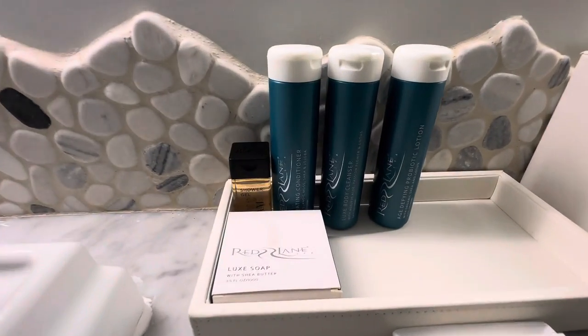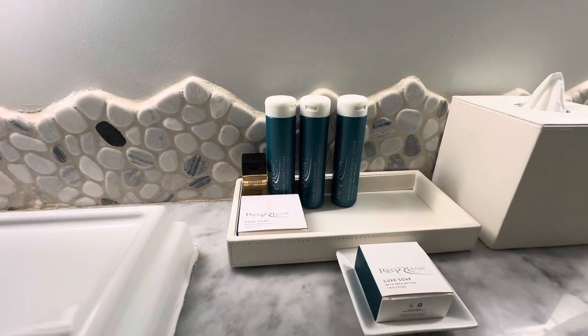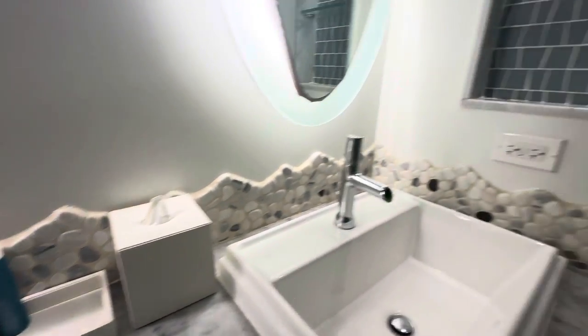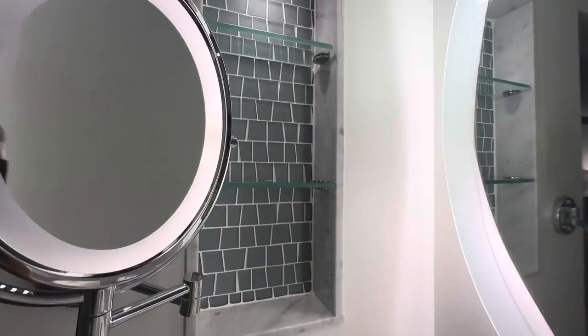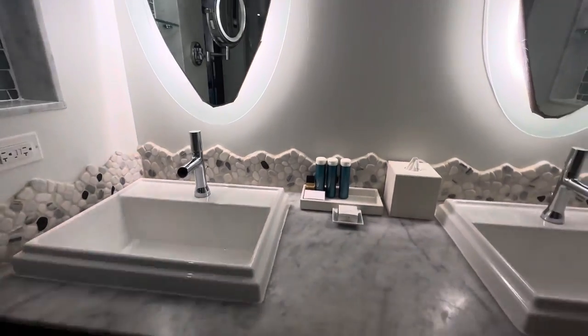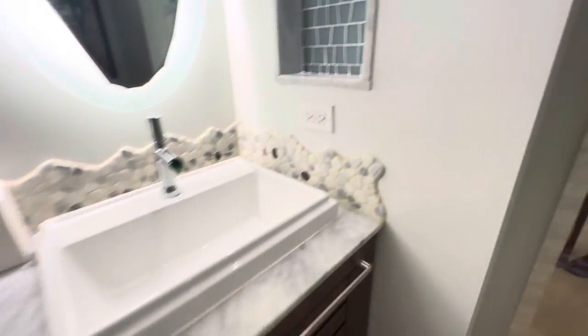Every room comes with toiletries: shampoo, conditioner, body wash, shower gel, lotion, and soaps. There is room on both sides of the vanity for toiletries. There's plenty of room — more storage underneath the vanity — and plenty of towels.